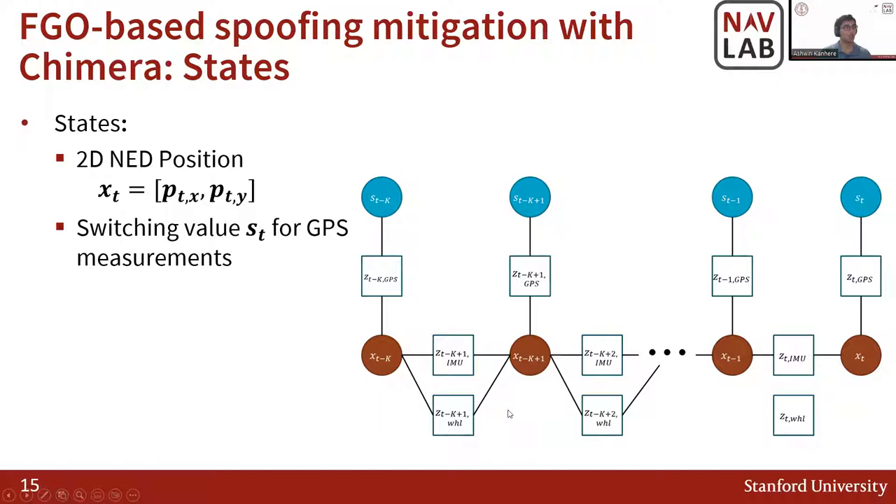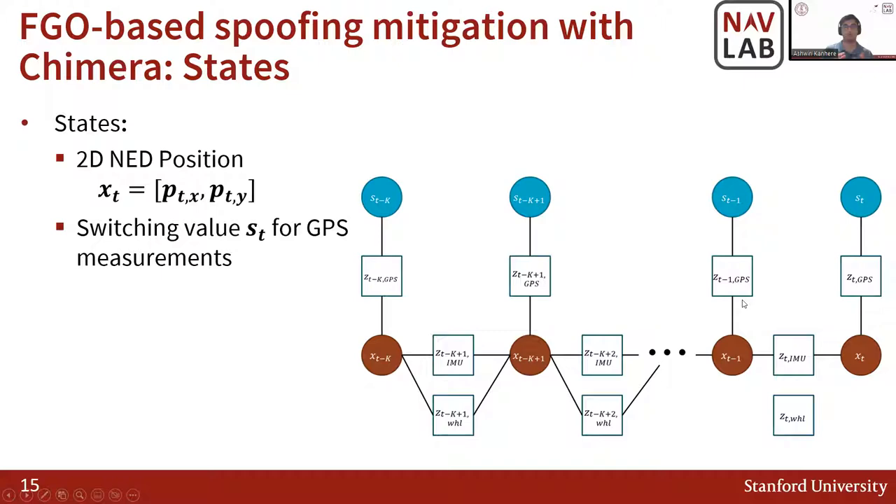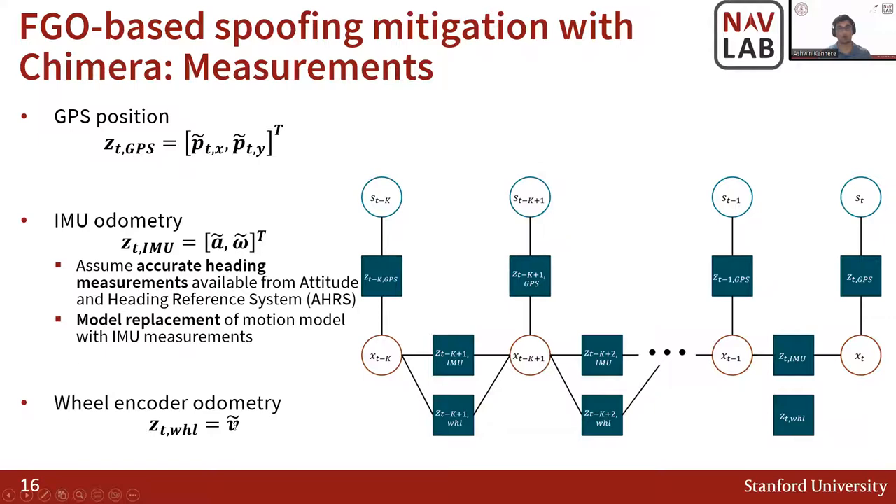Our GPS measurements are noisy estimates of the 2D position, and we assume a loosely-coupled model. The IMU odometry measures a noisy estimate of linear acceleration and angular rate. We assume the IMU has an inbuilt attitude heading reference system (AHRS), so we have access to accurate heading measurements, which is why heading is not part of our state. We are also performing model replacement: instead of a traditional motion model, we replace it with IMU measurements and use the wheel encoder as an additional odometry source. The wheel encoder odometry measurements are noisy estimates of linear velocity.